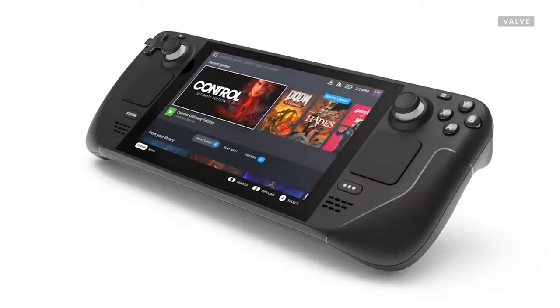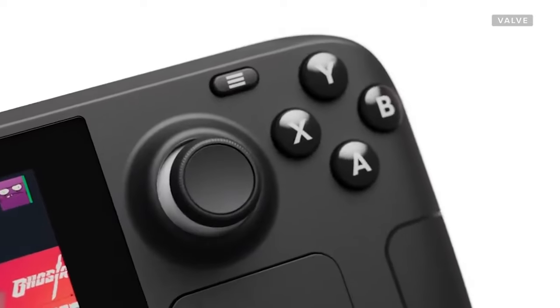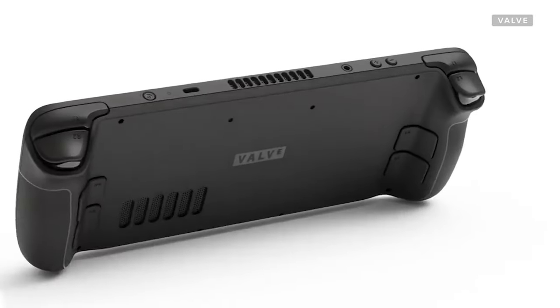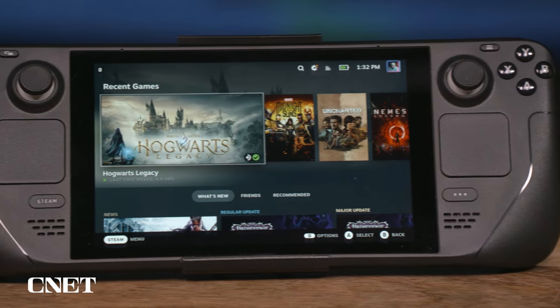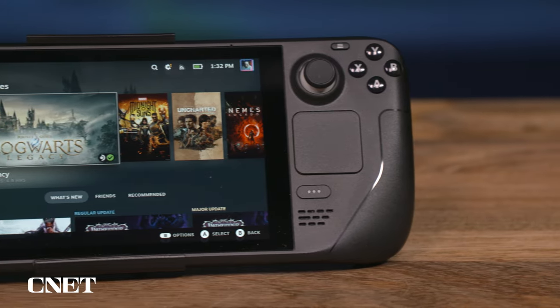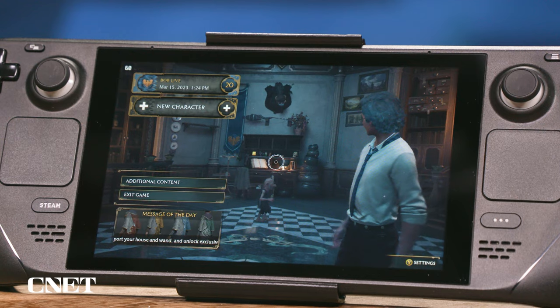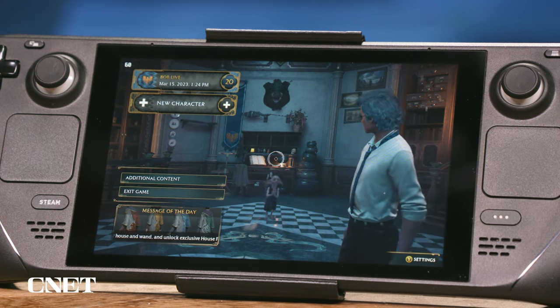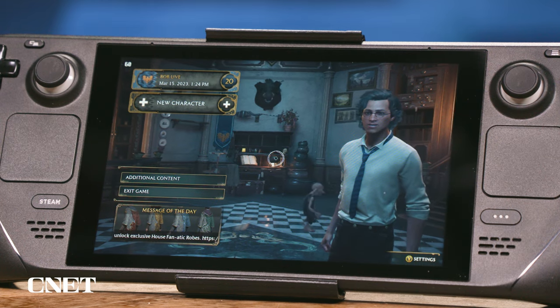It's been just over one year since the Steam Deck was released, and this is a great example — one you don't see very often — of a product that actually gets a lot better the more time that passes since it initially comes out. That's not because the hardware has gotten better; it's locked in this plastic case. But due to software updates, UX updates, and a whole community of gamers and game developers working to make their games function well on this device, it's a much more universally useful device now than it was when it first came out early in 2022.